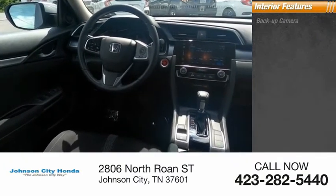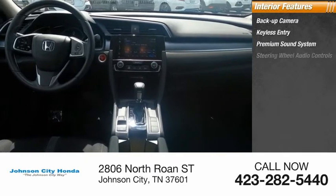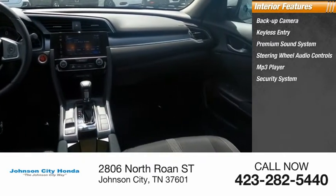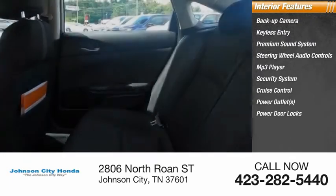Inside you'll find backup camera, keyless entry, premium sound system, steering wheel audio controls, MP3 player, security system, cruise control, power outlets, power door locks, power windows.